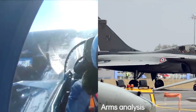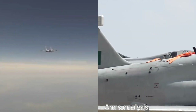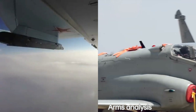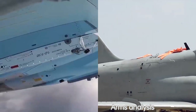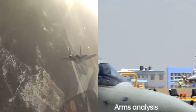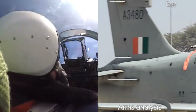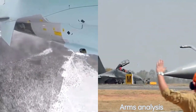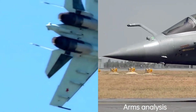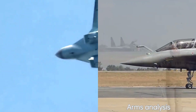In terms of range, the Rafale generally has a better range compared to the Su-35. The Rafale has a combat radius of around 1,000 kilometers (620 miles), which can be extended further with external fuel tanks. The Su-35, on the other hand, has a combat radius of around 1,600 kilometers (1,000 miles). However, the range of both aircraft can vary depending on factors such as mission profile, payload, and external fuel tanks.